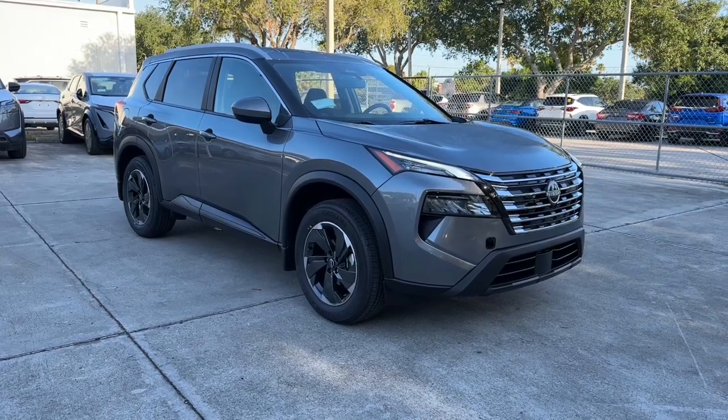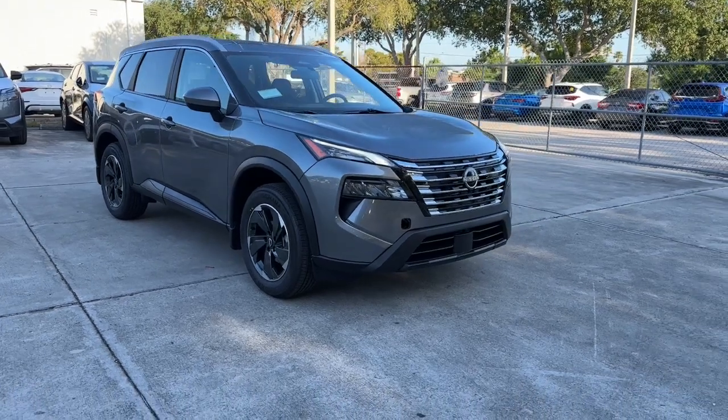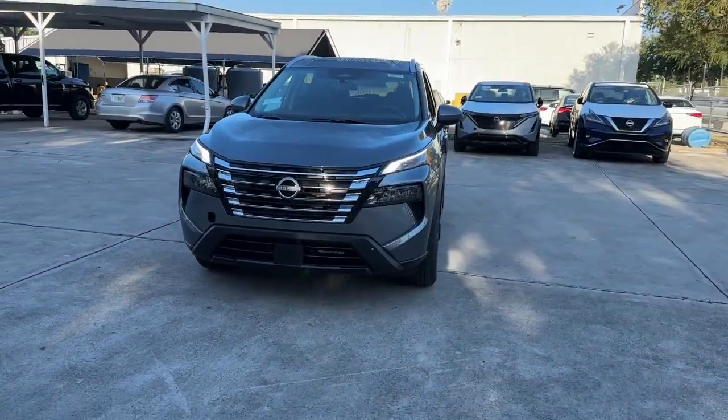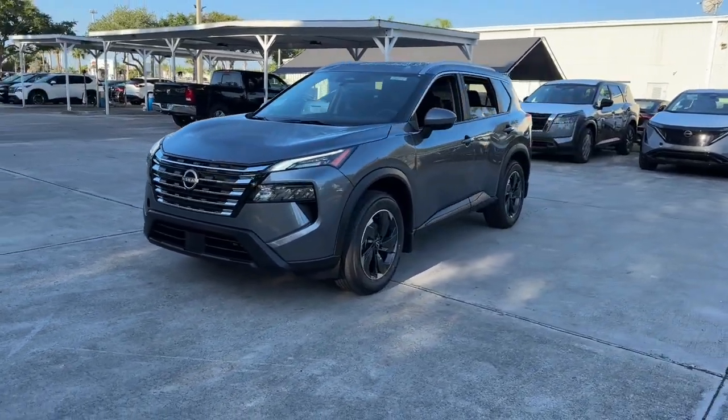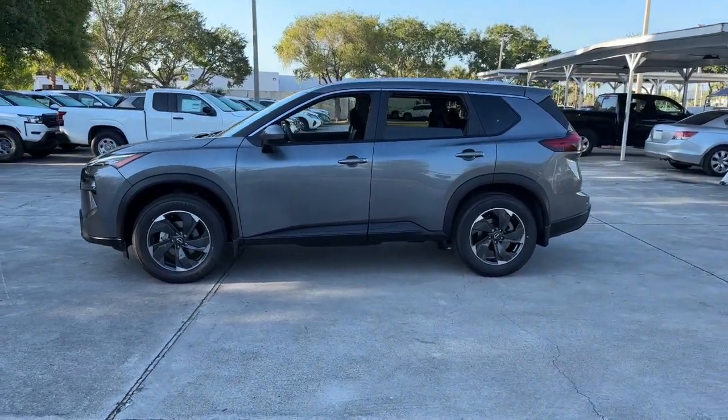Take a moment to check out the 2024 Nissan Rogue. Here's a stylish, efficient Rogue that has the features you need to stay on top of today's demanding lifestyle. This can-do crossover anticipates your wants and needs with a quiet, comfortable ride in a spacious, well-equipped cabin.